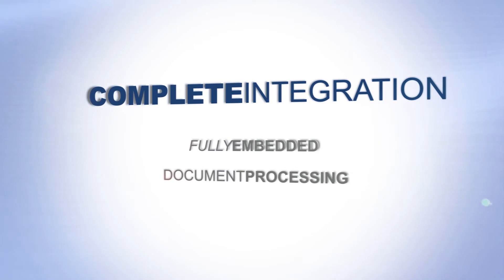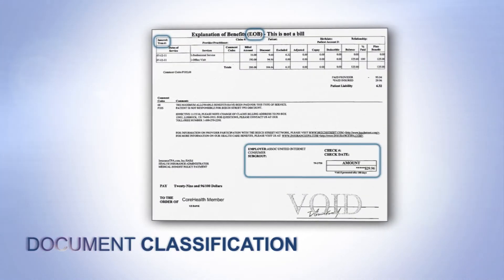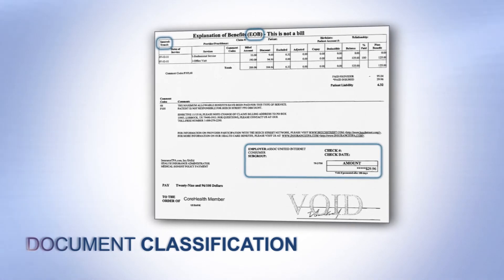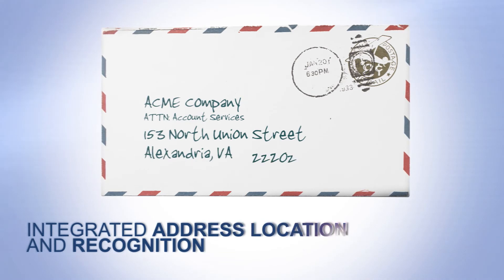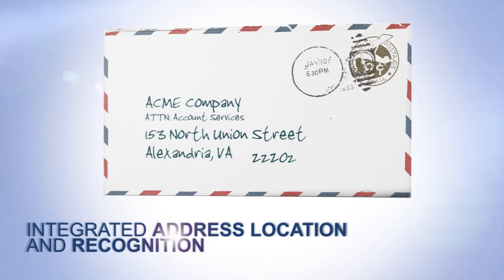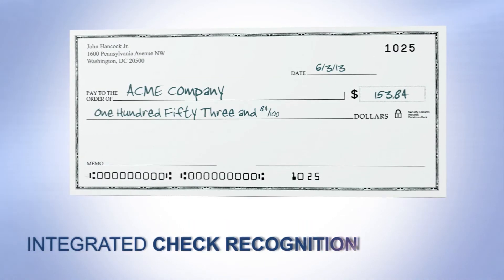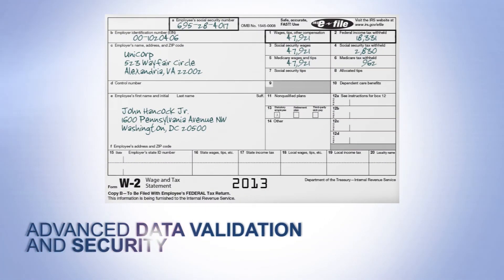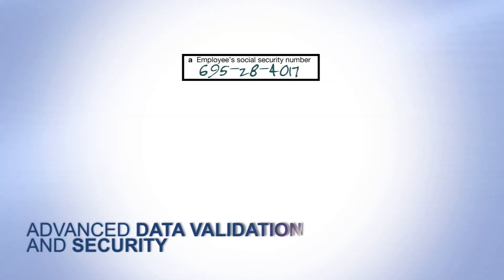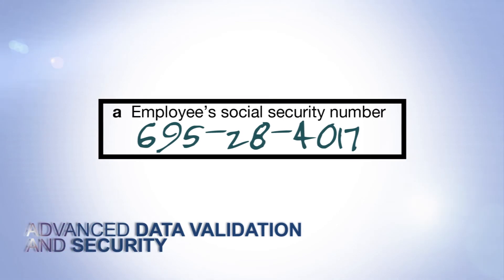More product highlights include document classification that is highly accurate and uses sophisticated and flexible rules rather than manual document definitions. Integrated address location and recognition — as a long-standing software supplier to the U.S. Post Office and other postal operations, it accurately recognizes all address elements. Integrated check recognition allows check processing within a stream of other documents. Advanced data validation and security provides a unique approach to quality control that improves productivity and protects the privacy of sensitive information.